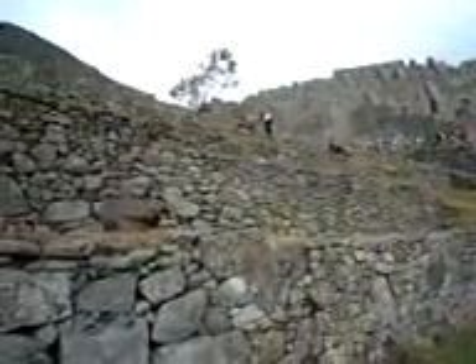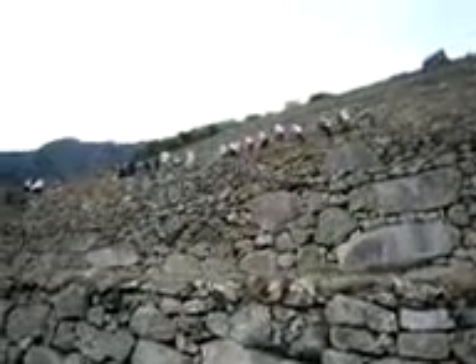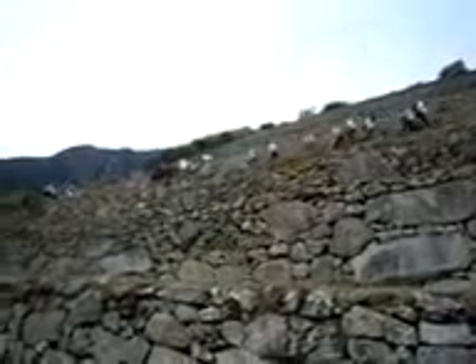And now looking up — there's a guard house at the top, and lots of tourists. You'll see a mountain top up there; that is actually Machu Picchu the mountain.